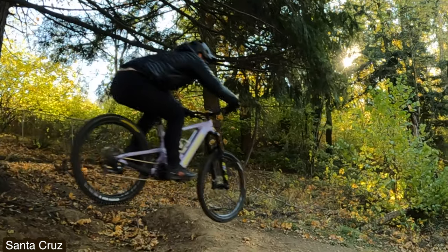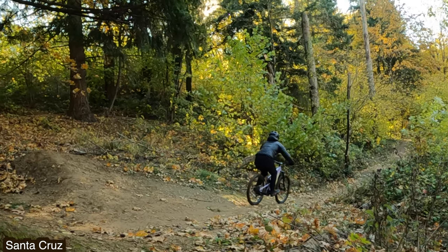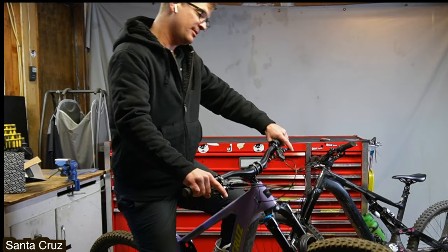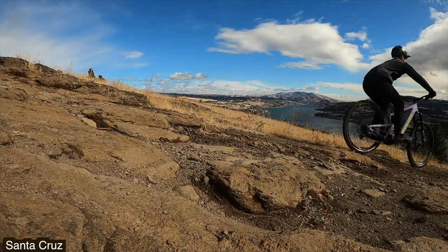Then you hit the first jump and land, and the suspension is super predictable — that was $10,000 well spent. Next part of the trail is a big drop, and you land. VPP is super supportive on the mid-stroke and the bottom stroke. It almost feels like a pillow.